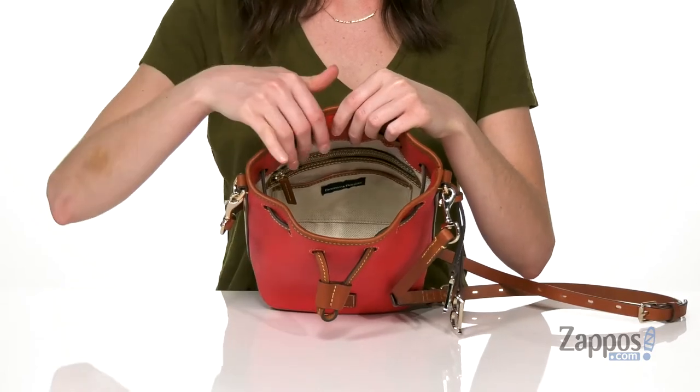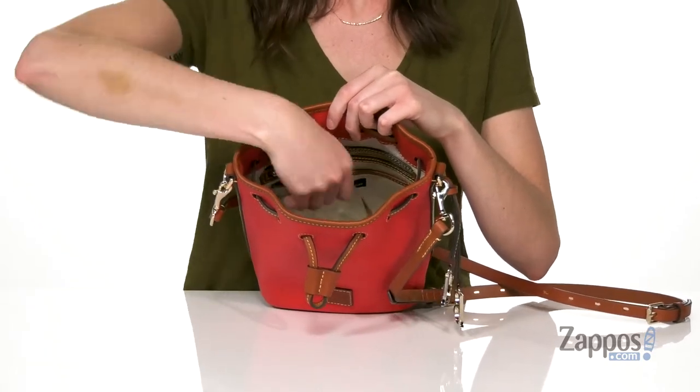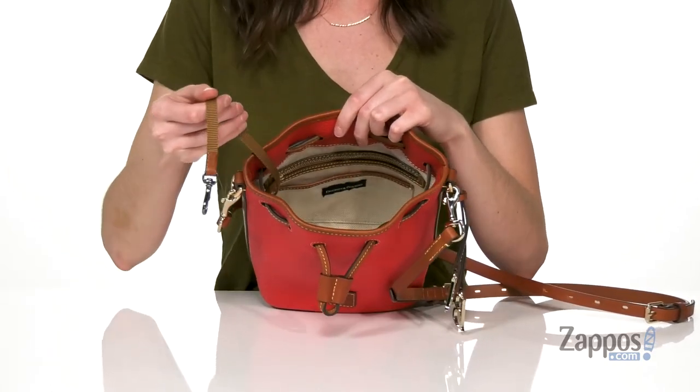one at the front and one at the back, with an additional zippered pocket. The inside has a little lobster clasp to hold your keys. Pair this bag with a t-shirt dress for a casual day out. It's from Dooney & Berk.